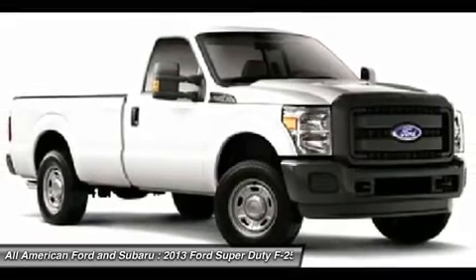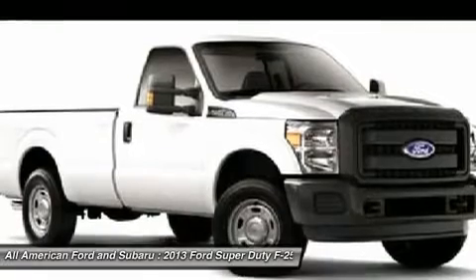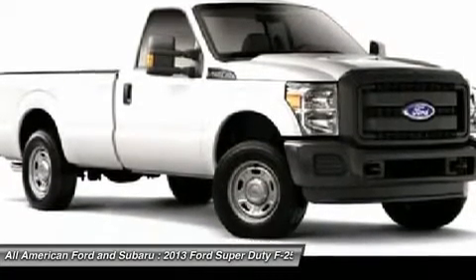AM-FM CD MP3 radio. AM-FM stereo radio. Wouldn't you look great in this vehicle? Stop in today and see for yourself.